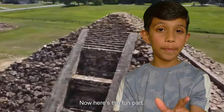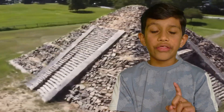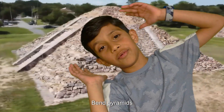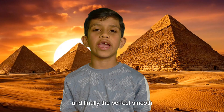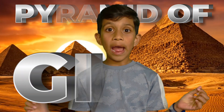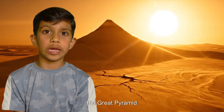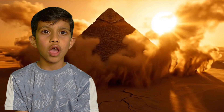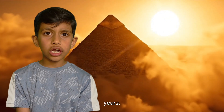Now, here's the fun part. There wasn't just one pyramid. There were stair pyramids, bent pyramids, and finally the perfect, smooth Great Pyramid of Giza.